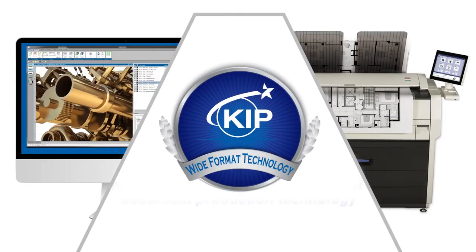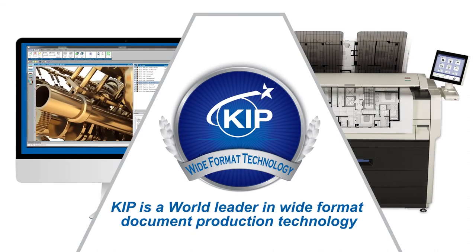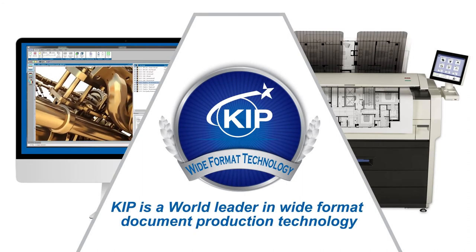As a world leader in wide format document production technology, KIPP is committed to providing the highest value and standards, combining the best hardware and software technology to create superior products at affordable prices.